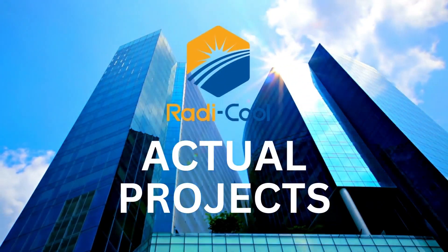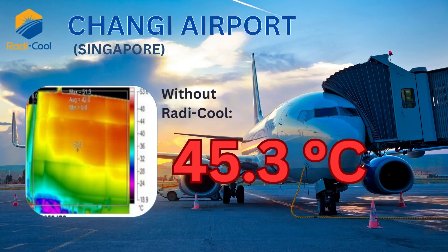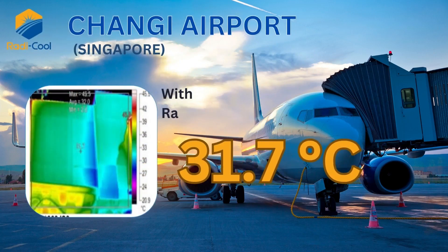Actual Roddy Cool projects. Changji Airport, Singapore. Without Roddy Cool: 45.3 degrees Celsius. With Roddy Cool: 31.7 degrees Celsius.